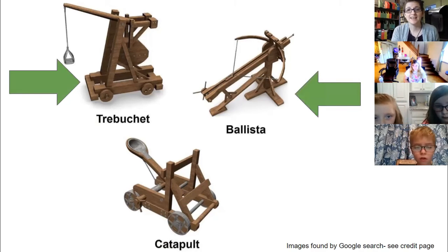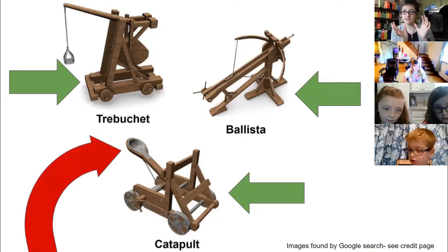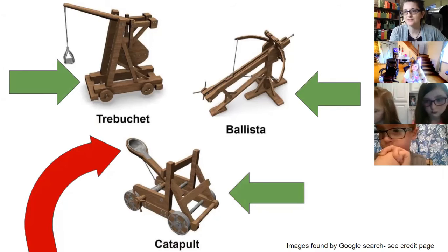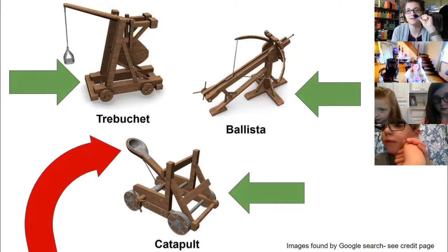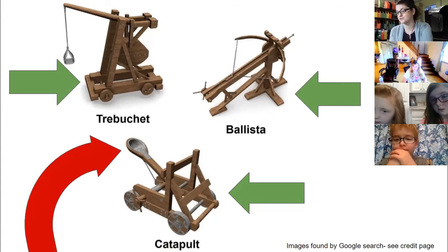The next one is called a ballista and it looks sort of like a modern day bow and arrow — it's used to shoot arrows at armies. We're going to focus on the catapult, which has a big bucket or spoon that holds the ammunition to launch it at their enemies. But of course, we don't have flaming liquids or boulders — we have pom-poms.